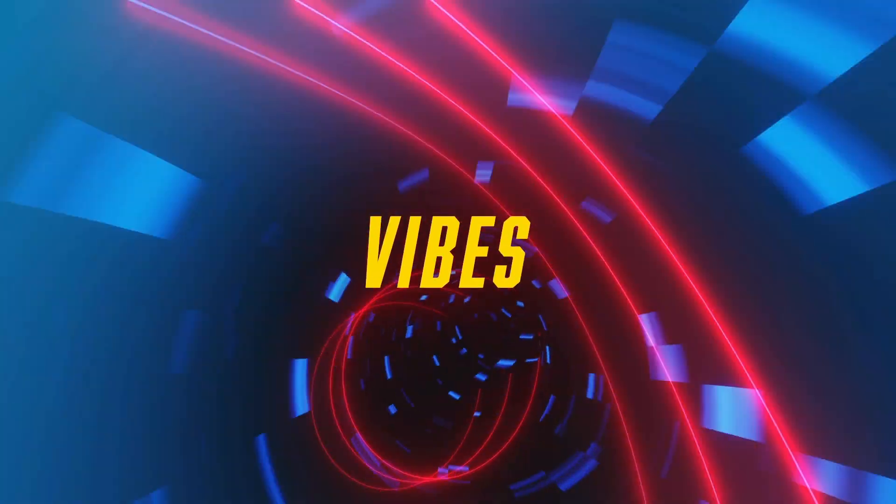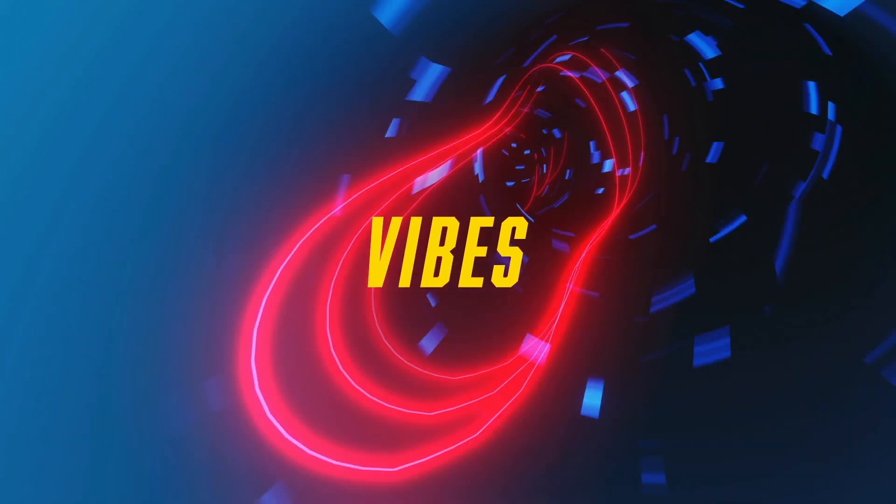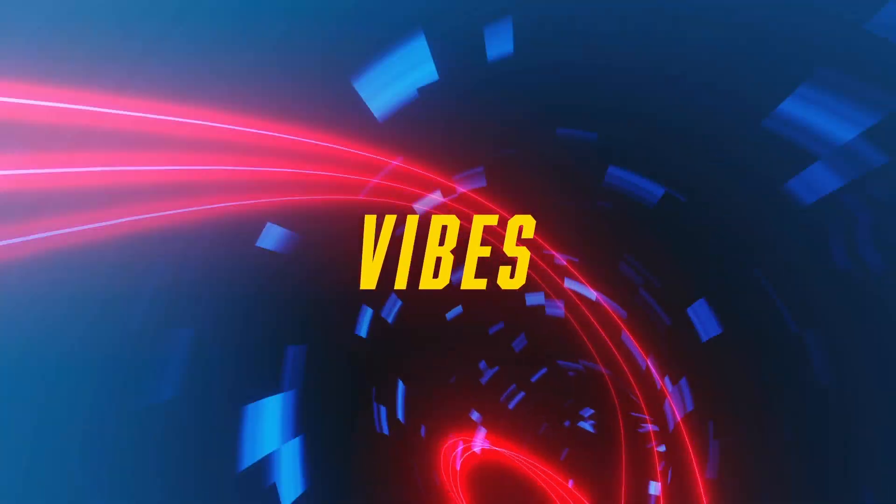As always, thank you for watching. Hit like if you found this useful, and subscribe for more videos like this. I'll see you in the next one.